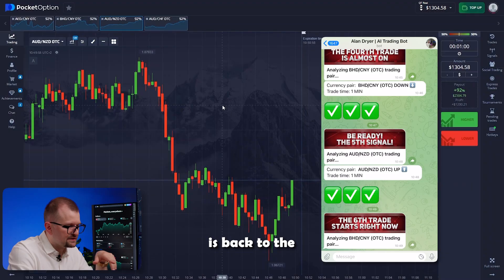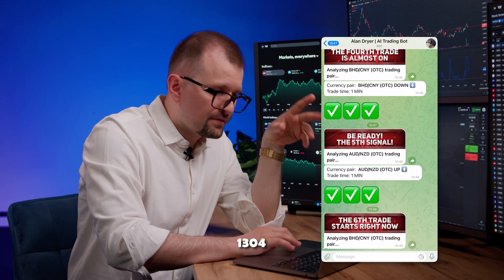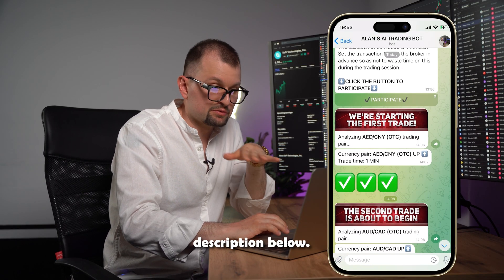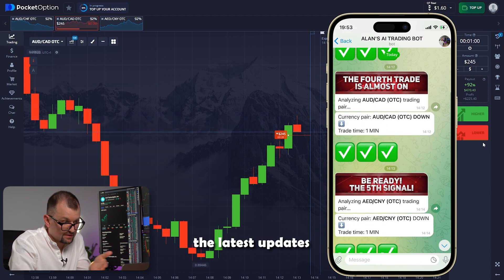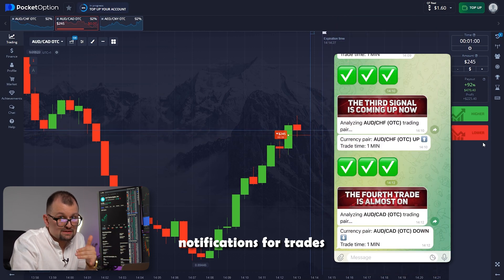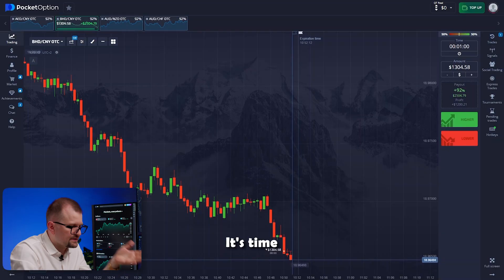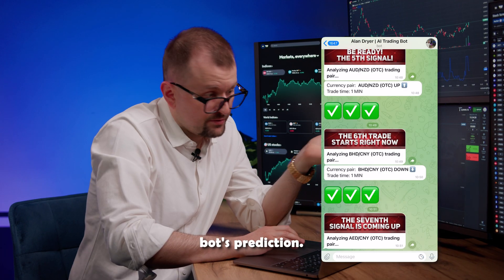Now let's continue our session. The bot is back to the Dinar Yuan pair. Clicking on it, I can invest the maximum amount — 1,304. Recommendation to go short. Pressing the lower button. I'll include the link and all the instructions in the description below. Follow the link to the Telegram channel for the latest updates and free bot notifications for trades twice a day. The red candles went down and the trade closed according to the bot's prediction. Awesome!